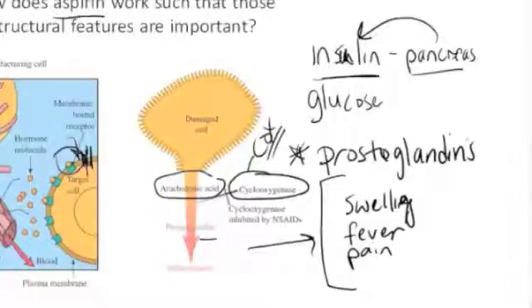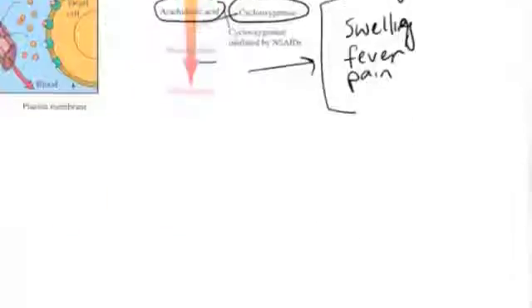So somehow aspirin is binding to the active site of the COX enzyme — and that's exactly what it's doing.